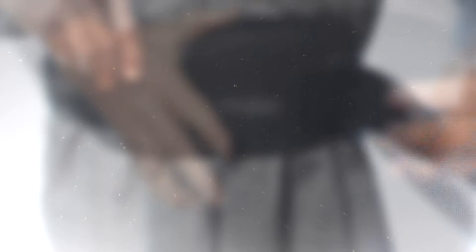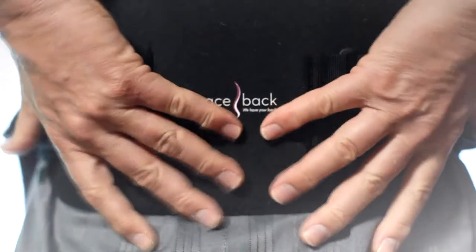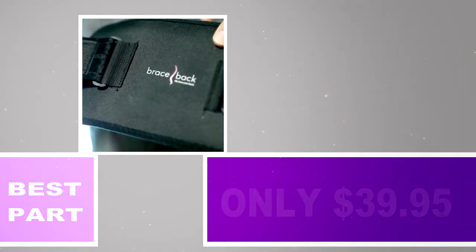Brace Back is a lumbar support that has a small, lightweight design and is fully padded with a rigid anterior and posterior panel that is easy for any patient to wear.